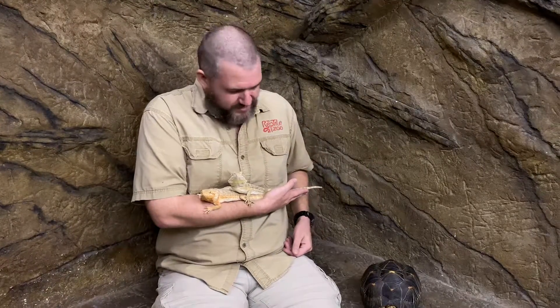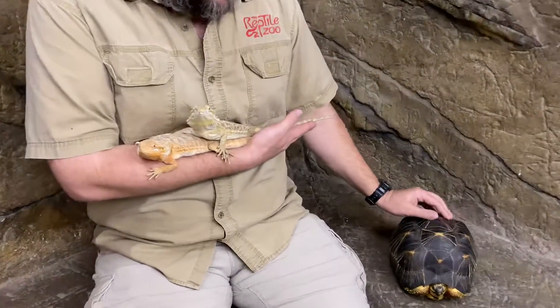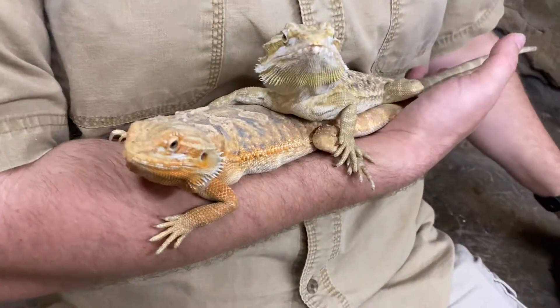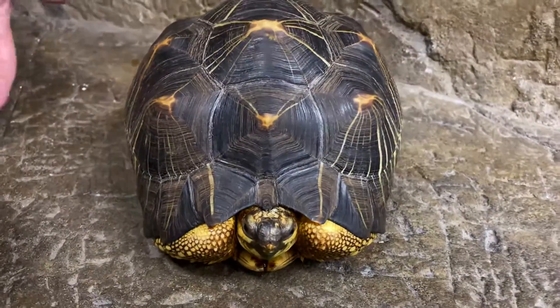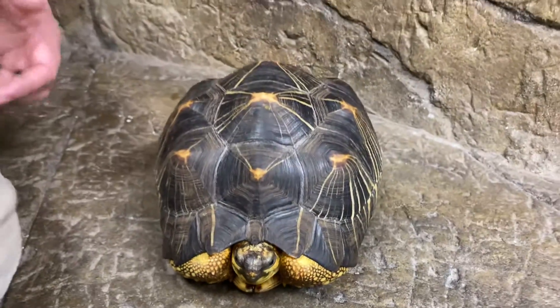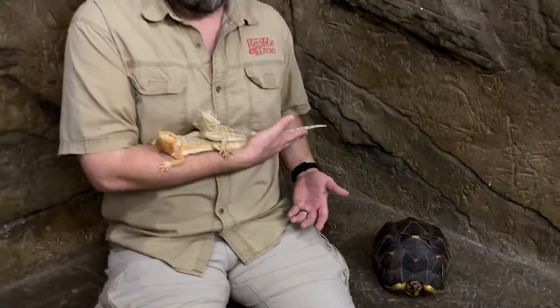For example, reptiles like our two beautiful bearded dragons here, or this wonderful and gorgeous radiated tortoise next to me — these guys all have to get their body temperature up by basking out in the sun. And of course, we see that all the time. That's why they do it: to raise their body temperature.